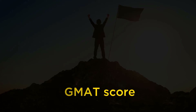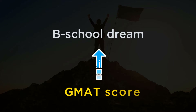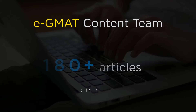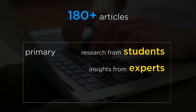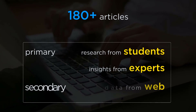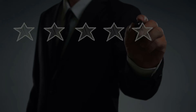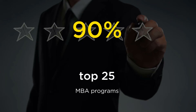Your GMAT score is a milestone towards that ultimate b-school dream. To help you achieve that dream, our eGMAT content team authored more than 180 articles in 2019, combining primary research from our students with insights from industry experts and secondary data available on the web. As a result, we now cover 90% of the top 25 MBA programs.